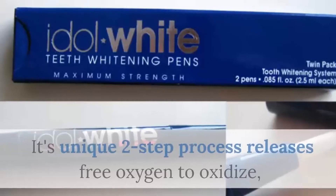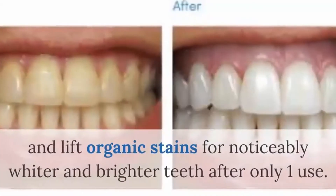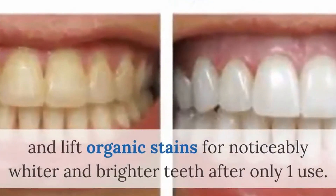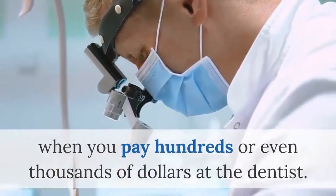Its unique two-step process releases free oxygen to oxidize and lift organic stains for noticeably whiter and brighter teeth after only one use. The Idle White system can deliver whitening results similar to those you'll get when you pay hundreds or even thousands of dollars at the dentist.